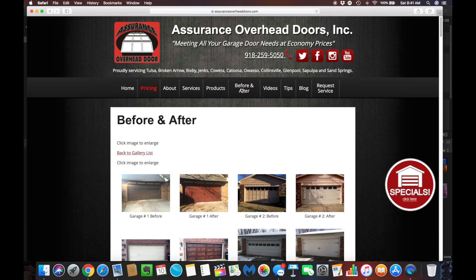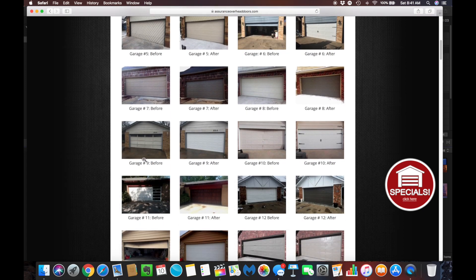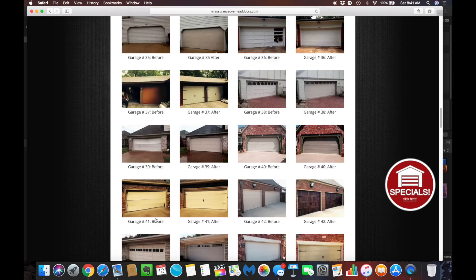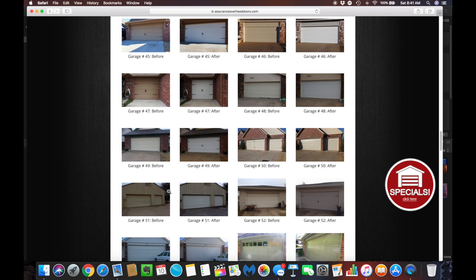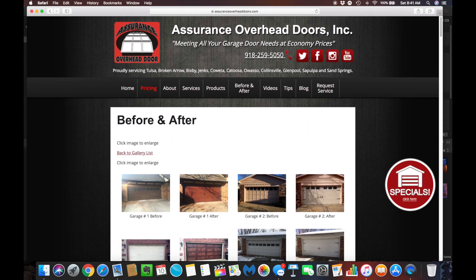We've also got before and after pictures. This is always a real popular area — here you can see the before and after, garage number 9, garage number 10, garage 11. There's just a whole bunch of different before and after pictures in here of some of the work that we've done over this past year.